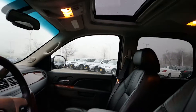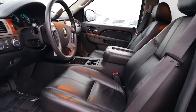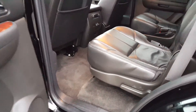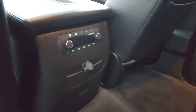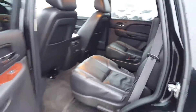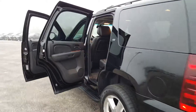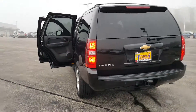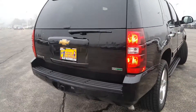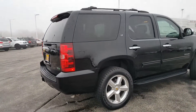Power sunroof, power driver seat. All the controls here for the rear air vents. It also has the rear park assist sensors with the hitch. If you're looking to tow something, it's already there. It also has a factory remote start built into the remote.